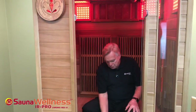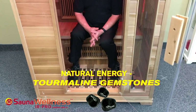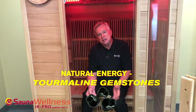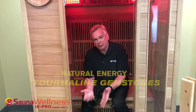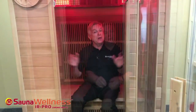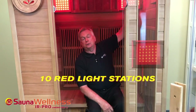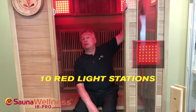In the same vein, we also feature on the floor what are called tourmaline gemstones. Tourmaline is also a semi-precious gemstone. Tourmaline is interesting because when you heat it, it gives off a far infrared wavelength. We now have five different energies, in addition to the beauty of the 10 red visible light stations that gives it the name Chromo Red 10.